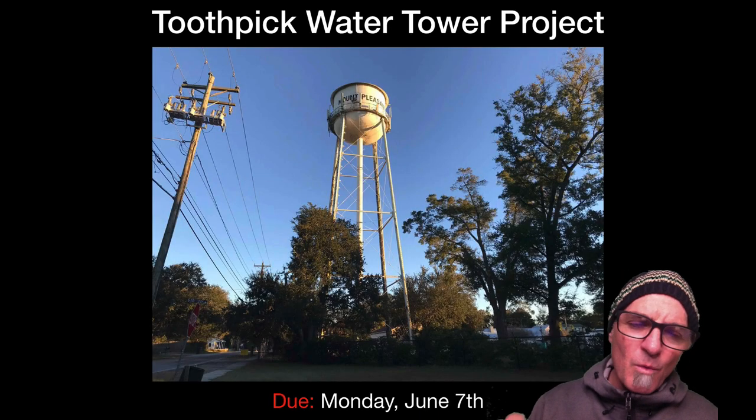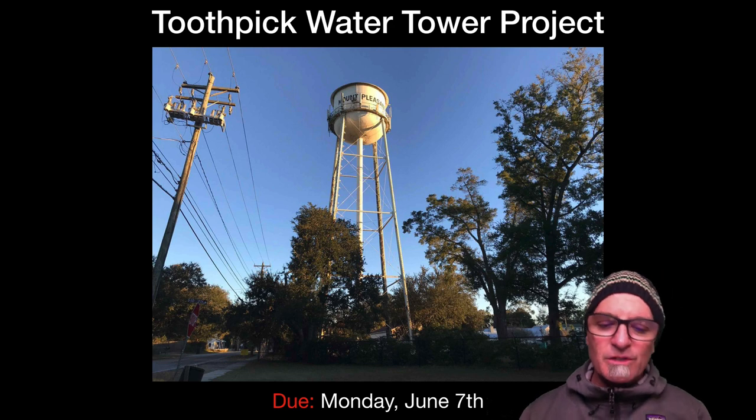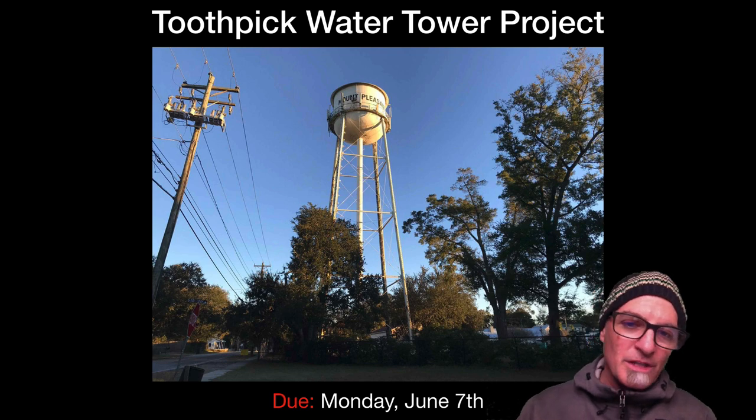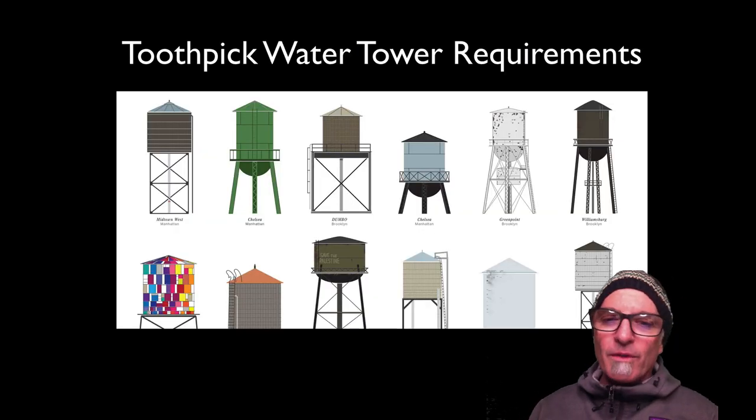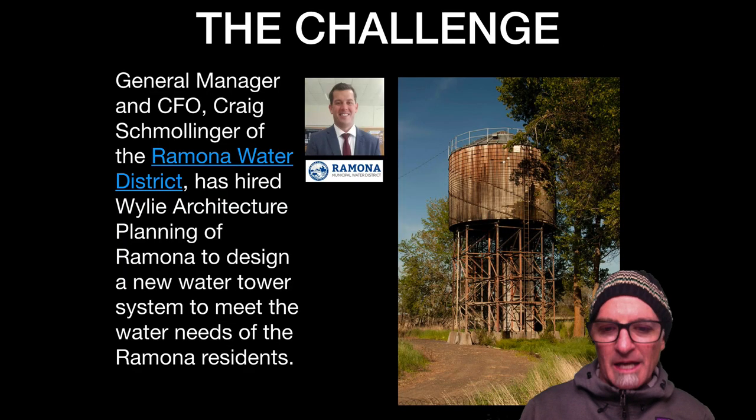I want to introduce the Toothpick Water Tower project. It is due on Monday, June 7th. You've got three weeks to be working on this project, and I want to go over the requirements of the Toothpick Water Tower project.